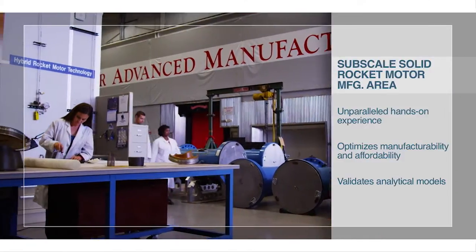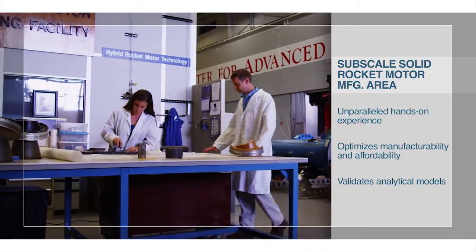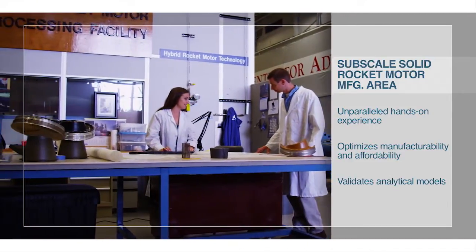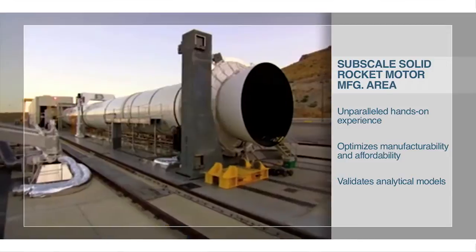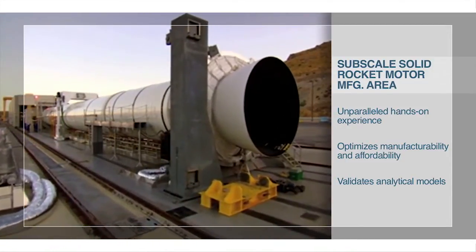The Solid Rocket Motor Manufacturing Area maintains and operates a unique plasma torch test bed that mimics erosive flow found in solid rocket motor plumes and is used to determine a material's ability to protect against those plume environments.